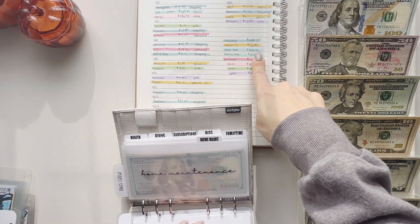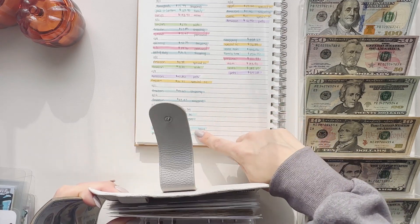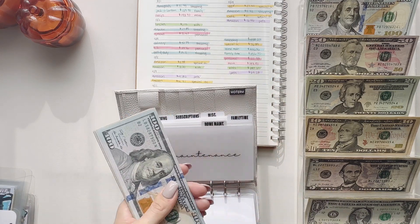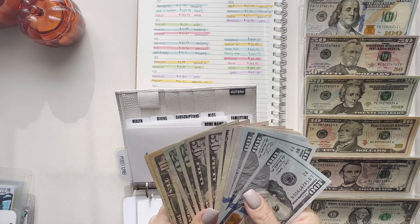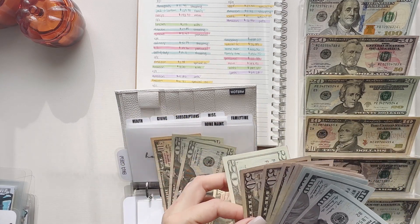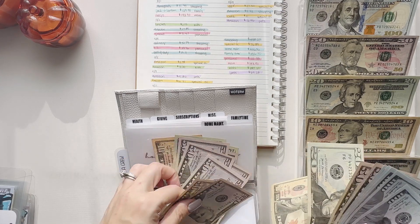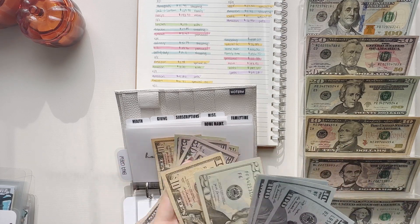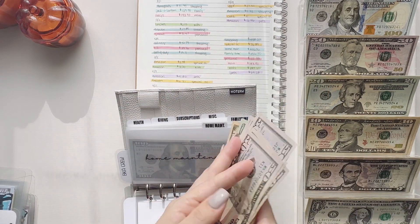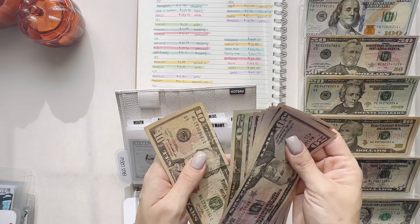Next up is home maintenance, and that is $456 — that was mainly for the beds. It was also almost a hundred dollars for the sprinkler system. So let's take out $500 — let's do the smaller bills. That's 50, 100, 200, 300, 400, and 500. Counting change: 51, 52, 53, 54, 50, 70, 90, and 500.